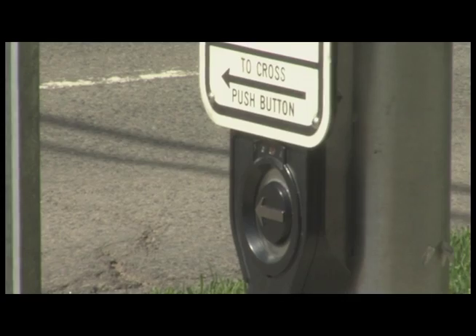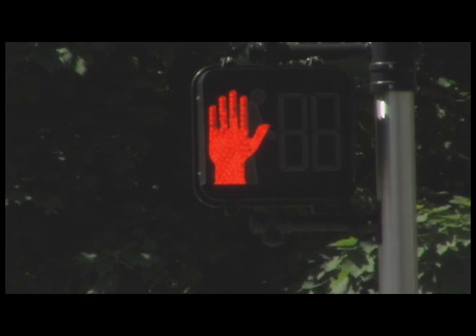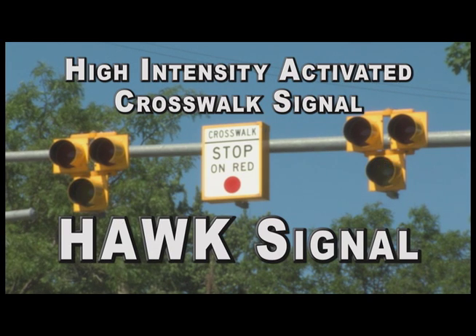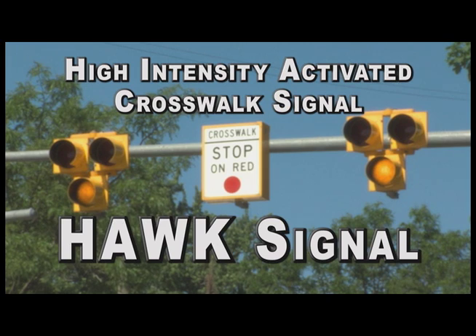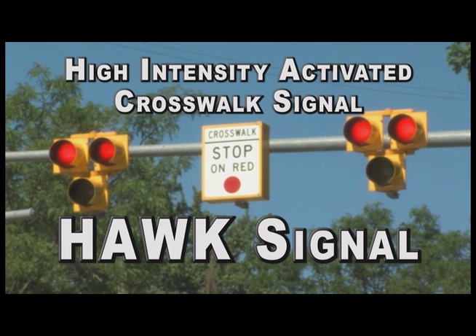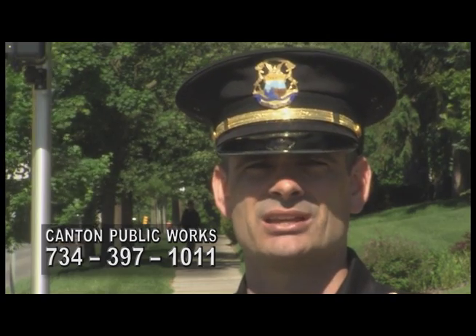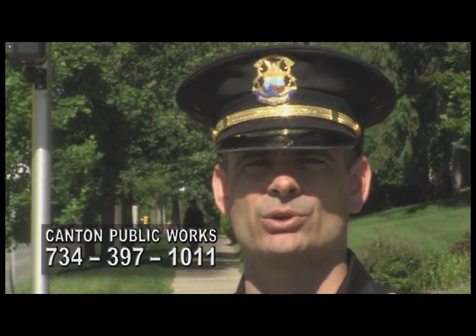The HAWK signal is only activated when a pedestrian pushes the button. Motorists are advised that when activated they should react as expected to any traffic signal. The Canton Public Safety Department will enforce traffic laws and failure to obey the new HAWK signal will result in costly fines and points on your driver's license. For questions or more information on the new HAWK signals, contact the Canton Public Works Division at 734-397-1011.